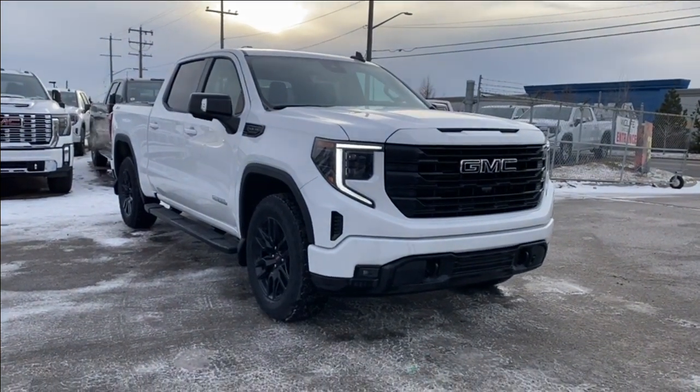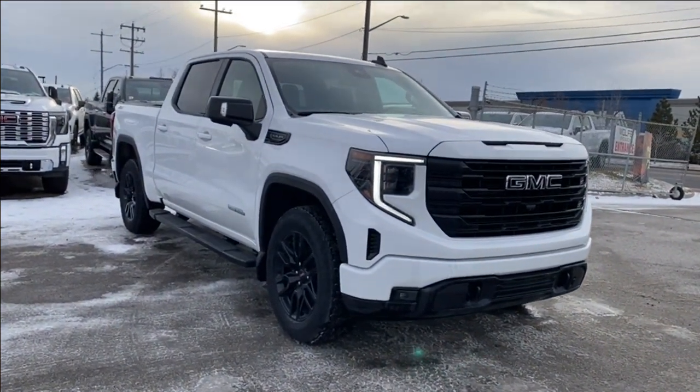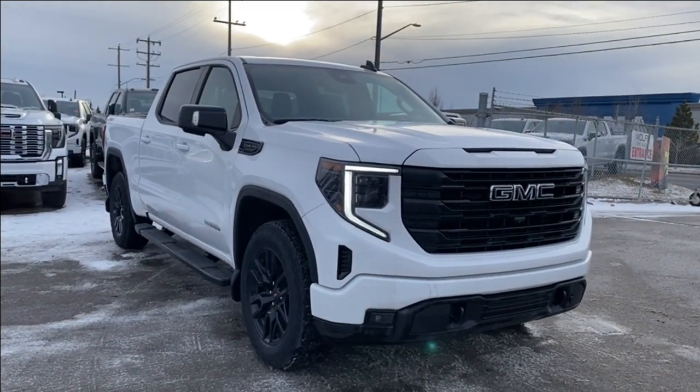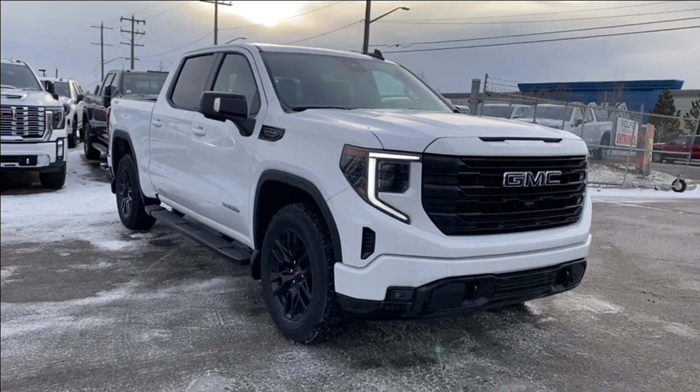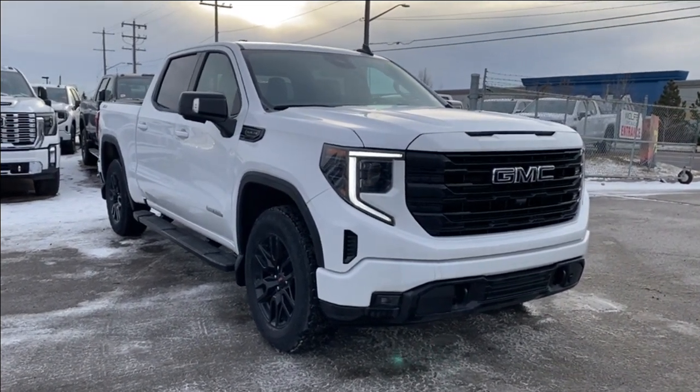Welcome to Wolf GMC Buick. Today we're going to be taking a look at a new 2023 GMC Sierra 1500 Elevation. Summit white paint with a jet black interior. Under the hood you have a 5.3 liter V8 engine paired with a 10-speed automatic transmission.